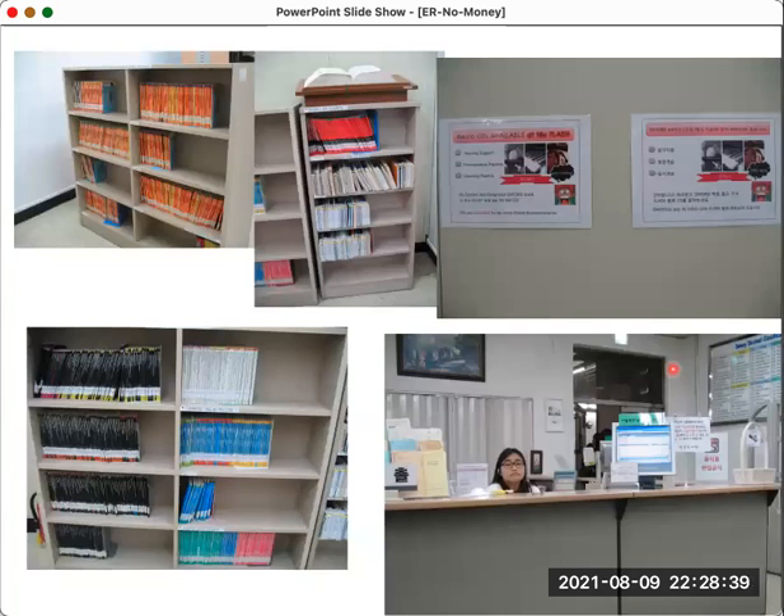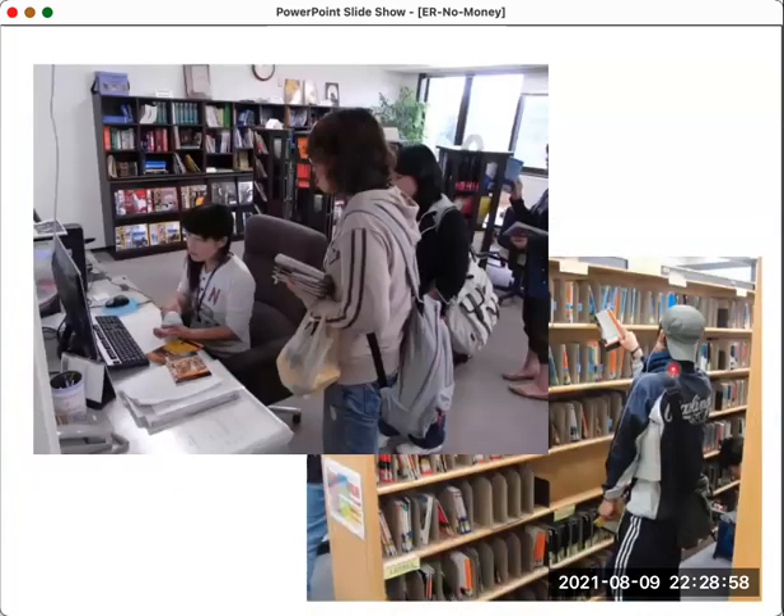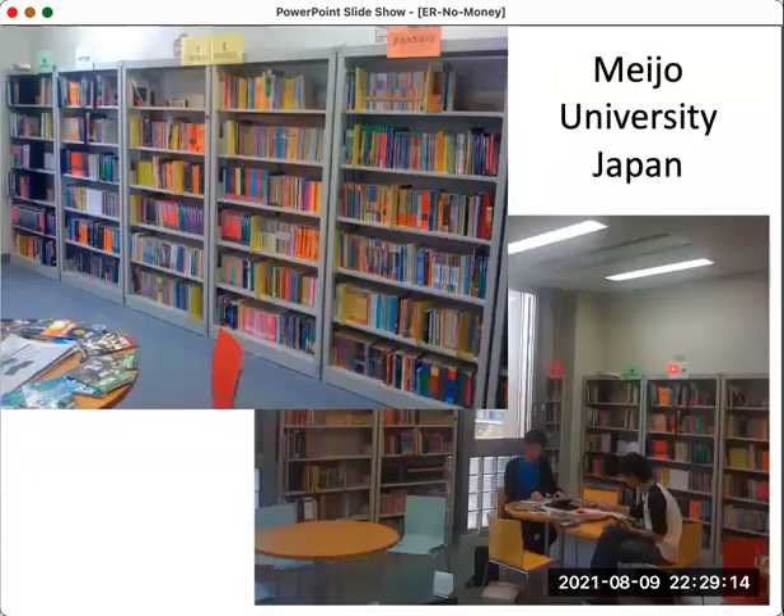Some graded reading libraries display books with the spine facing out, which is not very interesting — you can't see the cover, and the person behind the desk doesn't look particularly engaged. This is probably not an encouraging place to visit. A better setup has some books face-forward, with somebody accessible rather than sitting behind a desk. There's more material for students to choose from, and it looks more friendly. Even a large library isn't particularly inviting if the materials aren't displayed interestingly.